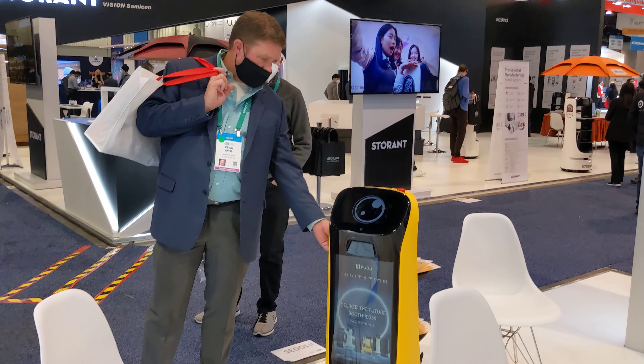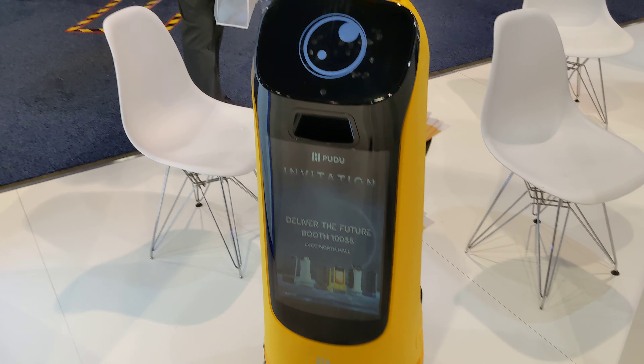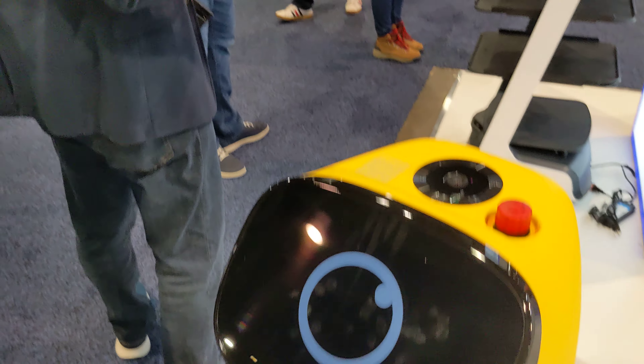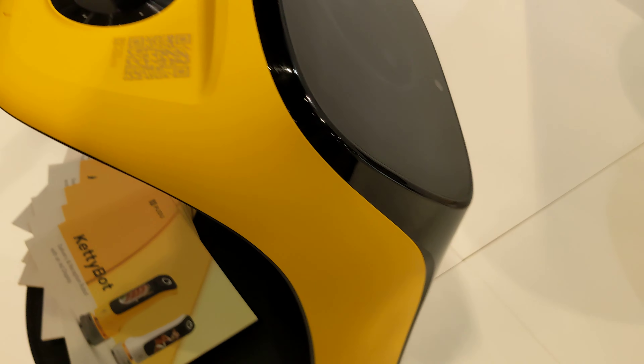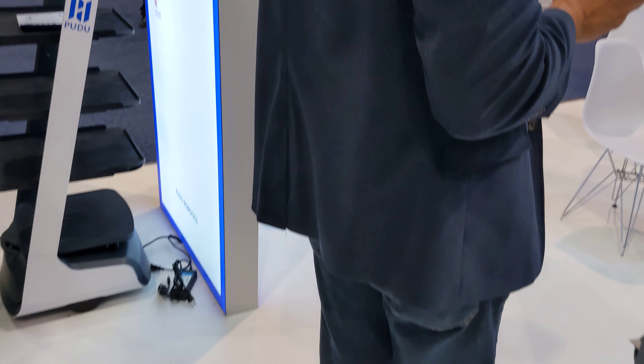So if I go and stand in front of the robot — that guy's doing it too, he's checking it out. I'm standing right in the way. Here it comes. I see it goes around, and then it goes around. Very cool — it finds the way.